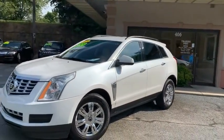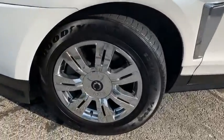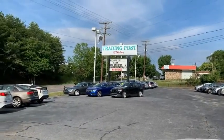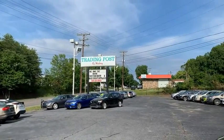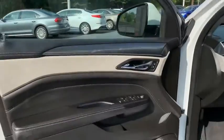We do offer financing for all types of credit. You can give us a call at 828-325-0600 to apply over the phone. You can also check us out online at TradingPostCars.com — click on it and get approved now.